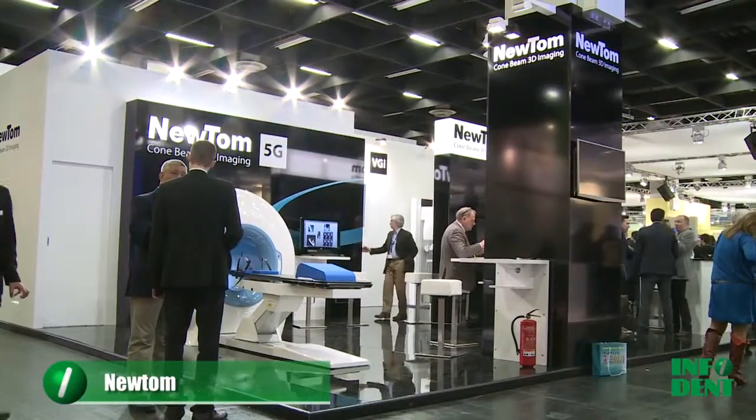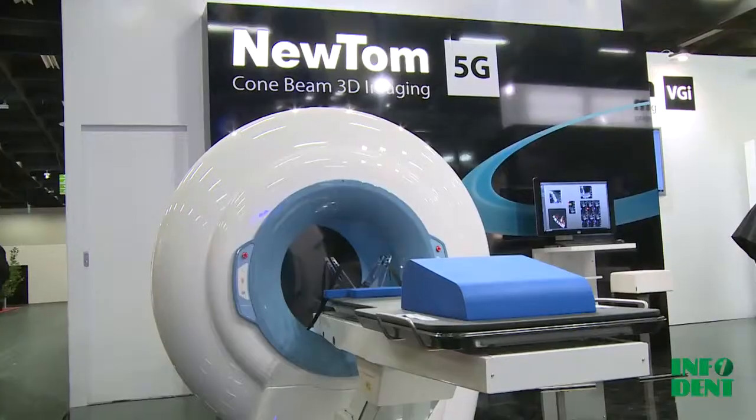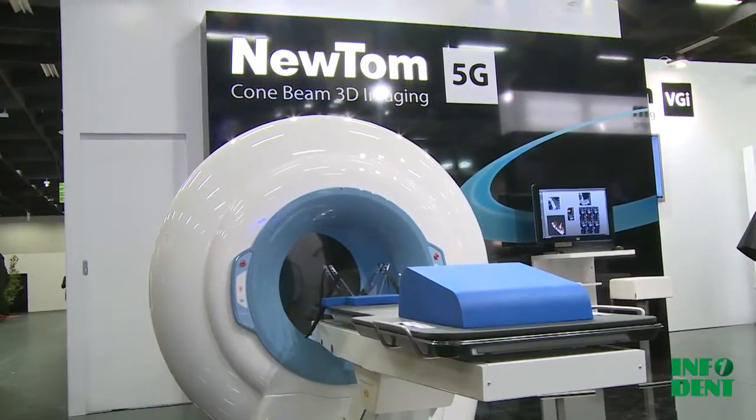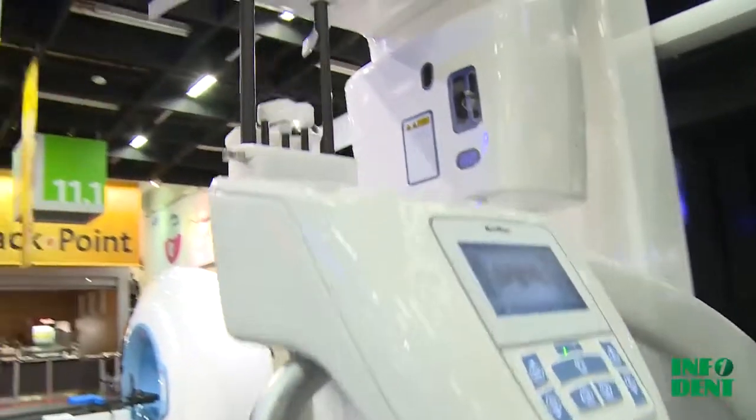I'm Claudiano Tagliarini, Sales and Marketing Manager for Newton Company. Newton Company was the first company in the world to introduce the cone beam in dental radiology in 1996 with the very first model Newton 9000. Nowadays we are at the IDS and we are introducing all our range of products.